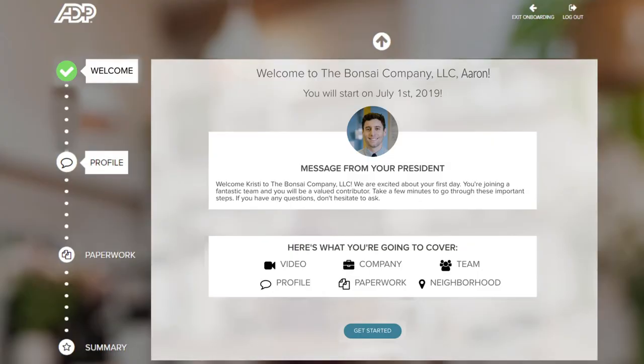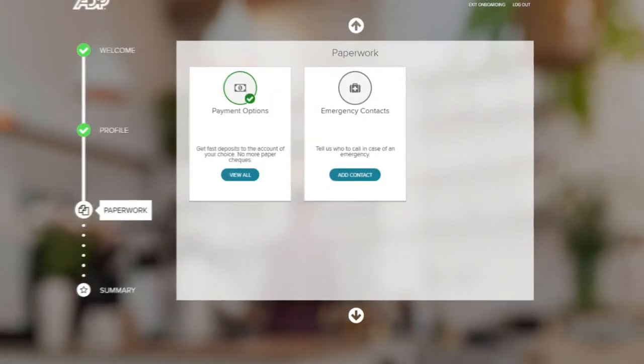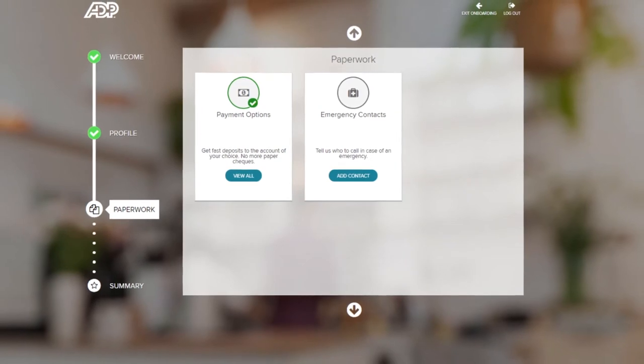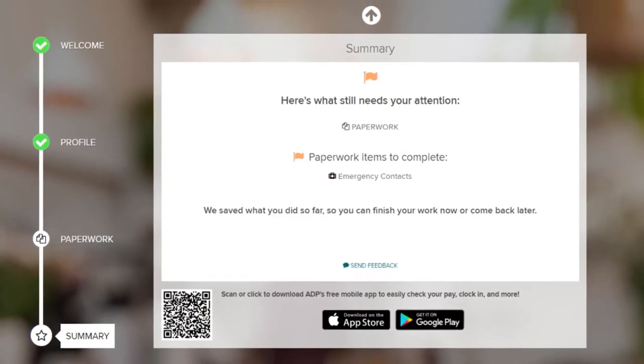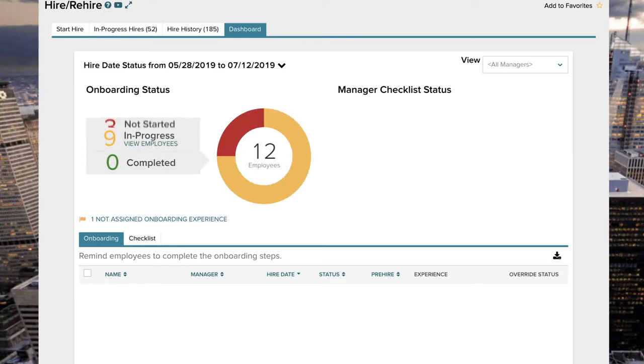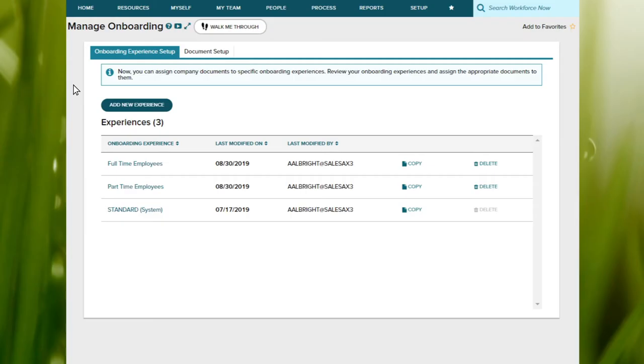They can get to know their new team members and update their profile ahead of their first day on the job, and get a jump start by completing paperwork electronically while also reducing manual work for your HR team. On the HR admin side, a visual dashboard provides a snapshot across all new hire onboarding status and allows you to nudge new employees to complete their checklist.